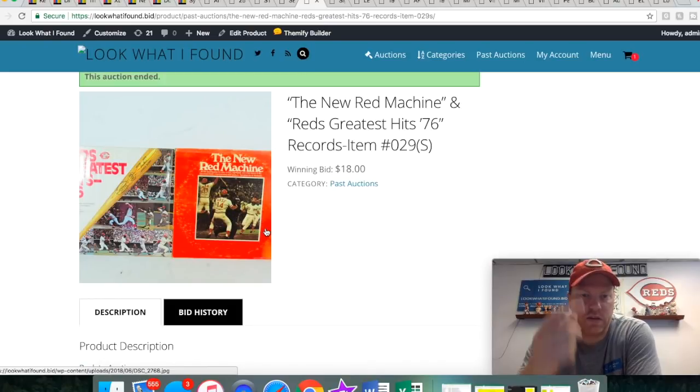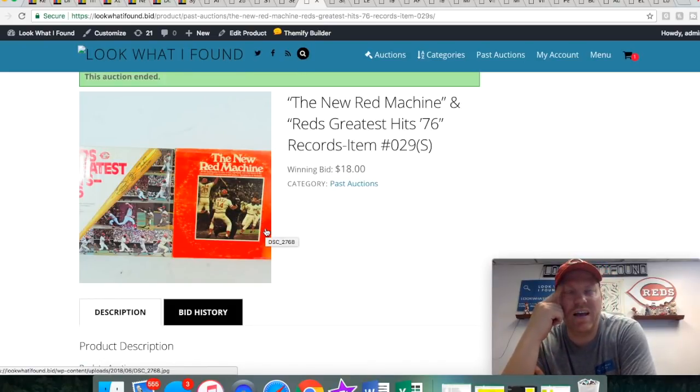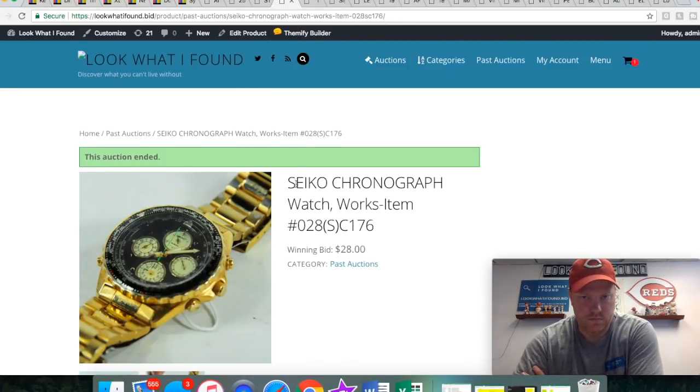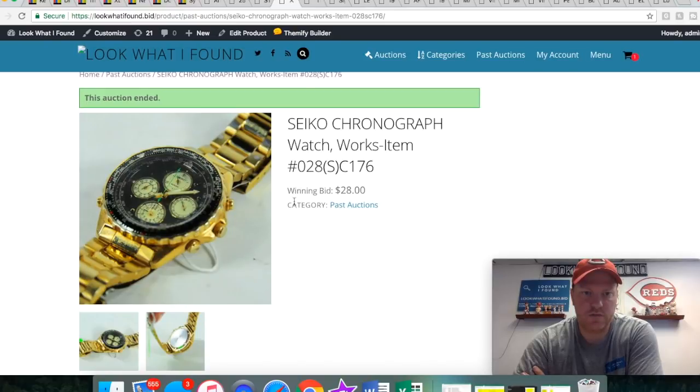Some more Reds stuff — I found these at a yard sale. I can't remember what I paid, but I know I bought three of them and kept one for myself because I've got a record player at home. I put the other two on the site. Also a nice Seiko watch — a little scuffed up but it did work. Seiko is a pretty good brand; if you guys ever see it out in the wild, definitely pick it up.